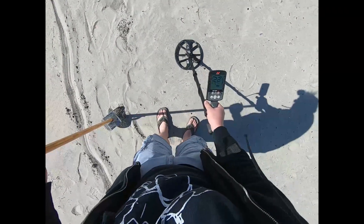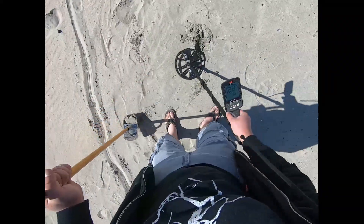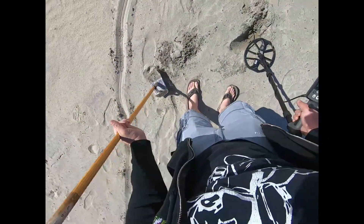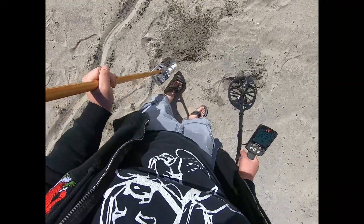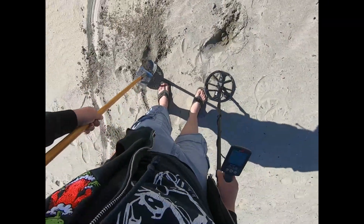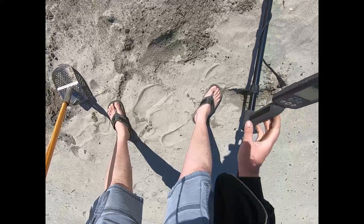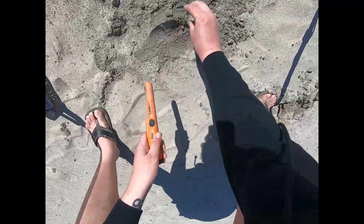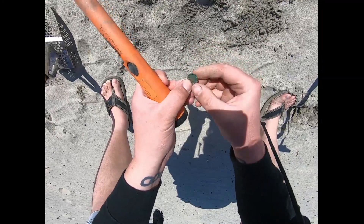I think I prefer the dry. I'd rather be hunting signals that might be junk than not hunting anything at all. This is mostly a 25, 26. There it is — it's not a clad dime, it's a copper penny. It's just green.